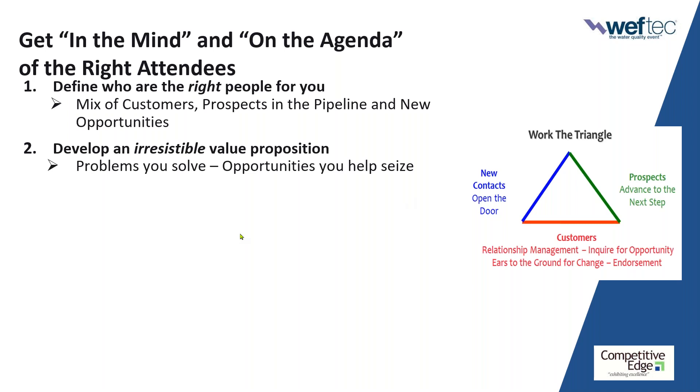Typically, your value proposition comes down to what problems in the water treatment plant you can help address or solve, or what opportunities you can help them seize — how to do something better, faster, cheaper, safer, greener, cleaner, with less downtime and more uptime. Gather your product manager, sales team, and marketing team, and ask yourselves: what is our hook, what is the value proposition? Your marketing message should look like: 'Struggling with this? Worried about that? Give us five minutes at WEFTEC. You'll see, you'll do, you'll learn, and you'll get.'